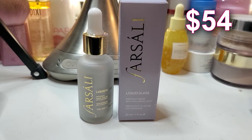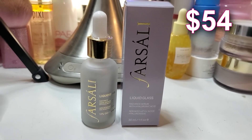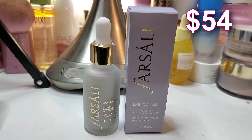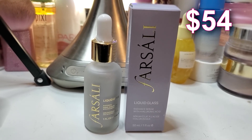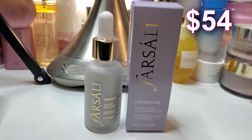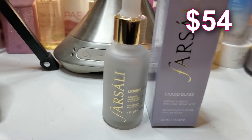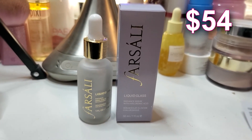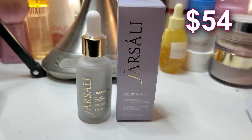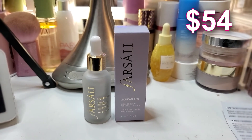And we have the most expensive item in the box at $54 — this is the Farsali Liquid Glass Radiance Serum. A hybrid skincare serum that hydrates the skin, leaving a radiant glow, with hyaluronic acid to plump and improve the appearance of fine lines and wrinkles. It can be used as a hydrating skincare serum or as a radiance booster primer before makeup. Farsali got really popular with the Unicorn Essence, and I'm super excited to try this. I do own the Jelly Glow and I really like it, so hopefully this lives up to my expectations.